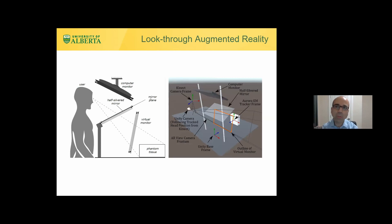Starting with look-through augmented reality: it's a simple system with a semi-transparent mirror through which the user can see the physical world — the patient's body and the instruments the surgeon holds. Simultaneously, co-located with that view, the clinician sees the reflection of whatever is shown on a screen. By tracking the clinician's head and updating the display, virtual content is correctly overlaid on the patient.